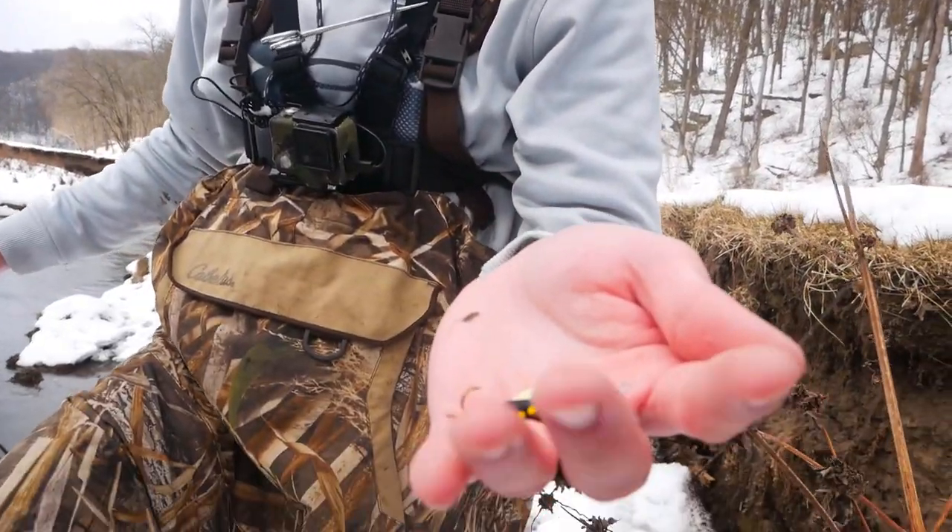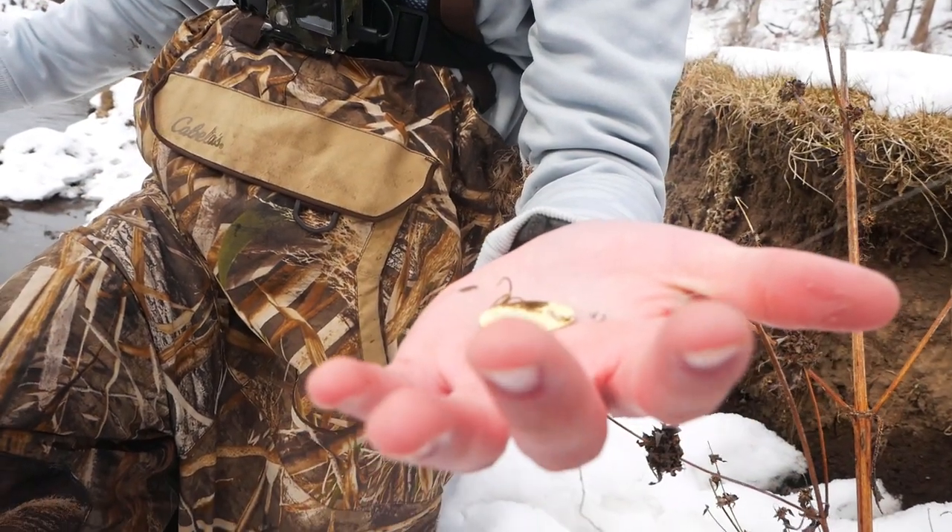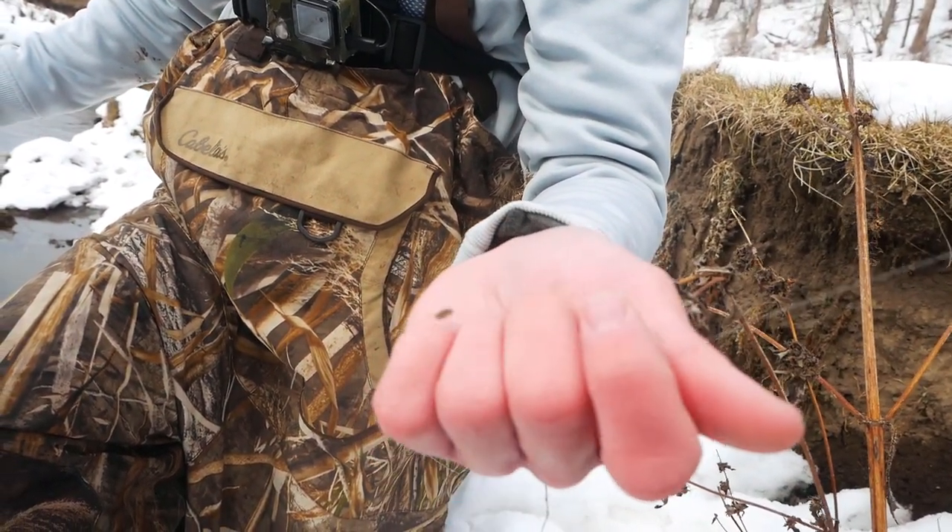We're going to be fishing with some small Panther Martins. This is a size 6 just in the gold color. Just running it along the deep banks and deep pools, trying to pull out some brown trout.